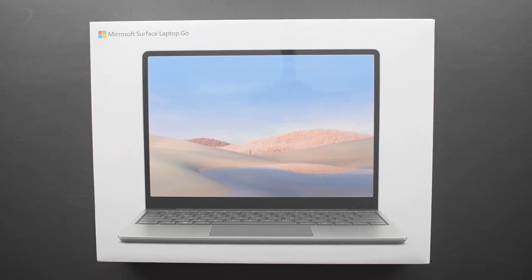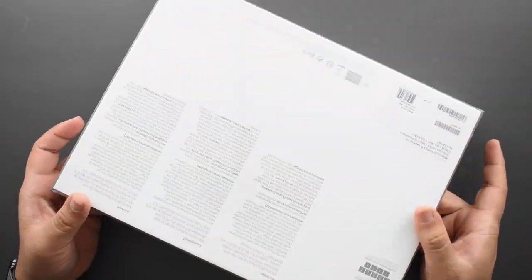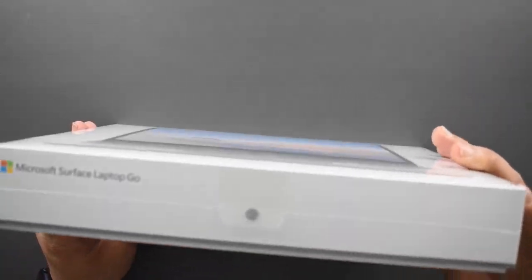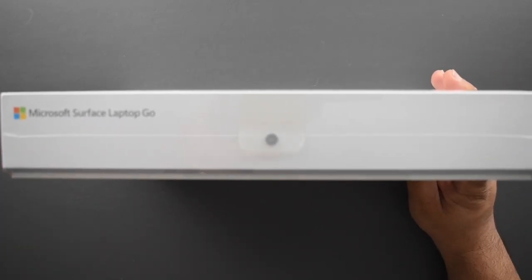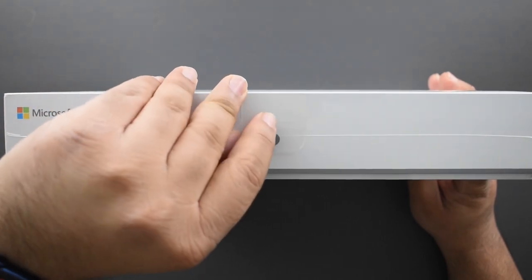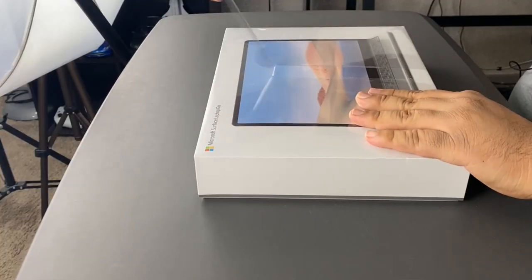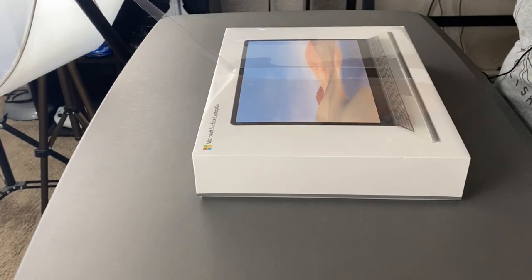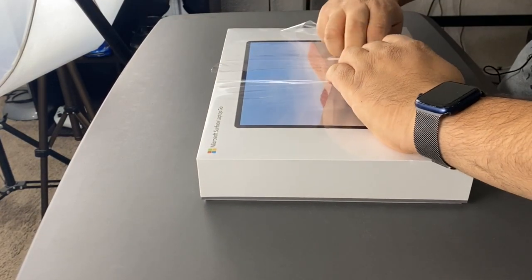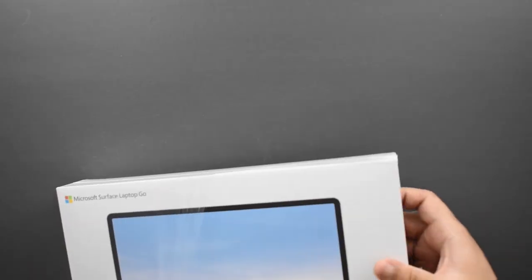The box is pretty standard Microsoft. They do have a pull tab now, which is cool — nice to see them go the way of Apple with that. I'll just pull on this and the plastic tears off neatly, and we'll get into the box. There are three tiers to this.